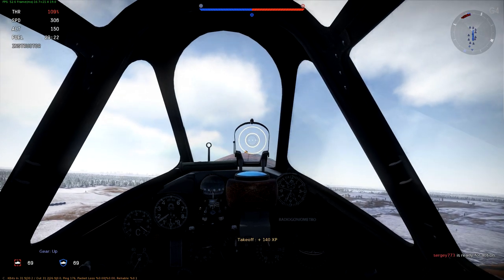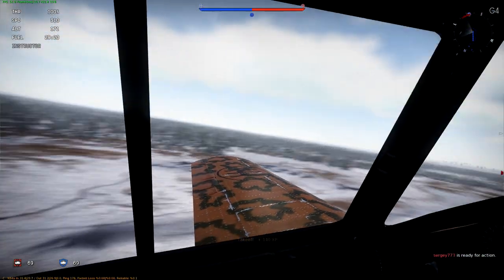What's up guys, Origin here, flying around in some historic battles in a 202 actually.